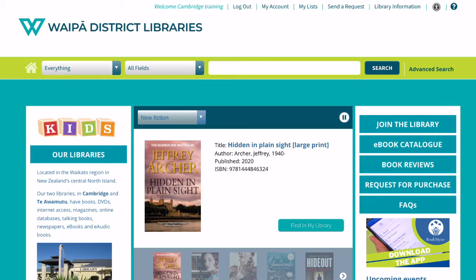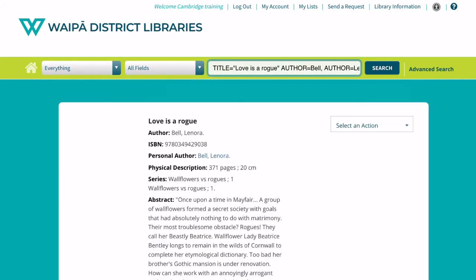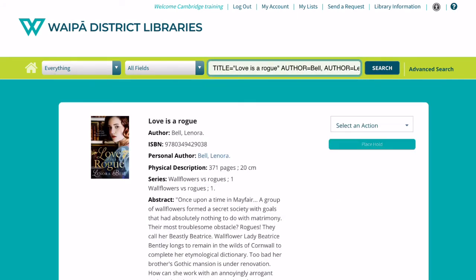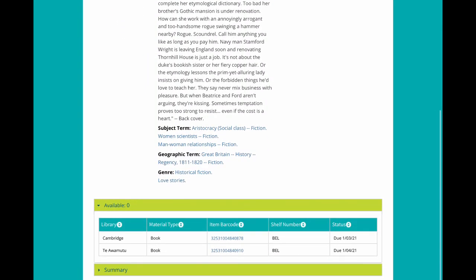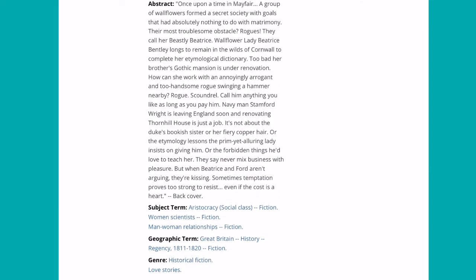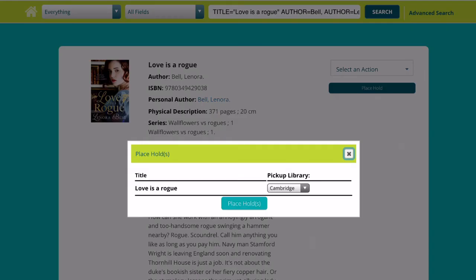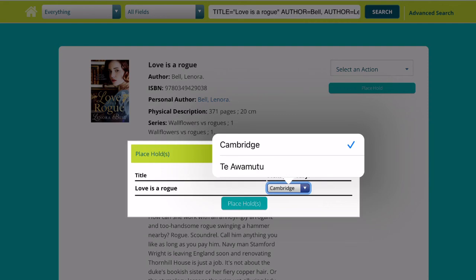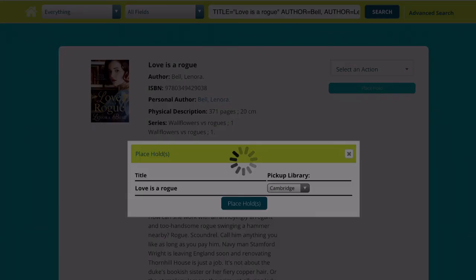Now you can undertake any search that you wish. In this example, we're just going to click on one of the jackets advertised on the home screen. Click on find in my library. From here you can place a hold. You can scroll down to see the status of the books. Place a hold and confirm your pickup library.